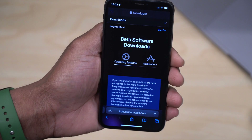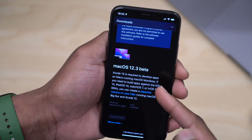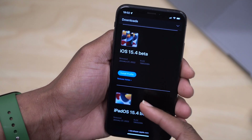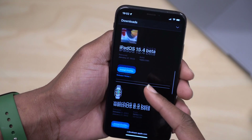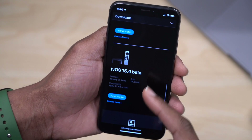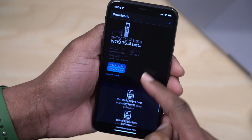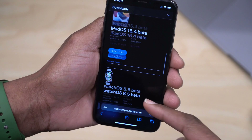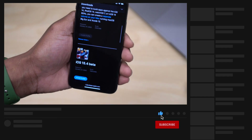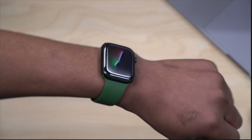If you go to the Apple developer page, you'll see they released macOS 12.3 beta one — I've already posted a video on that. They also released iOS and iPadOS 15.4 beta one, WatchOS 8.5 beta one (which is this video), and tvOS 15.4 beta one. I do cover most of these updates here on the channel at Half Man Half Tech, so a subscribe would be appreciated.